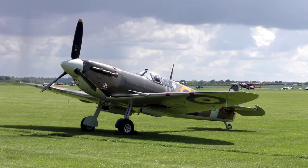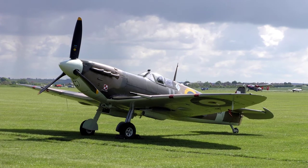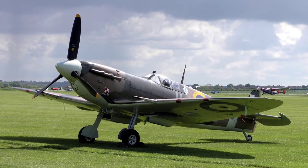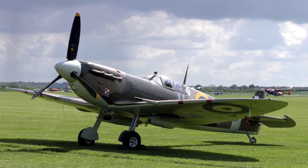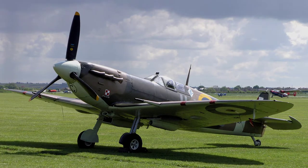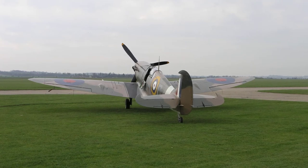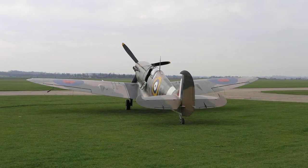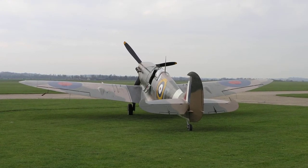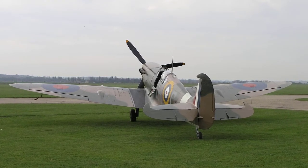By the end of 1940 the Royal Air Force knew there was a very real chance that they may have to go through the same struggles of the Battle of Britain yet again during the summer of 1941, most likely against improved new versions of Luftwaffe fighters and bombers. In order to counter this threat the Spitfire Mark V was developed, which was basically a Spitfire Mark I or II airframe with a strengthened engine mounting structure to support the more powerful Rolls-Royce Merlin 45 engine.